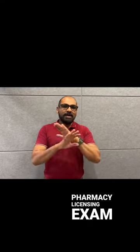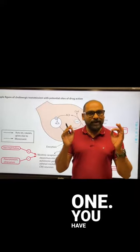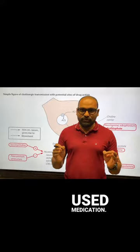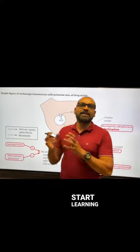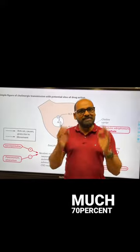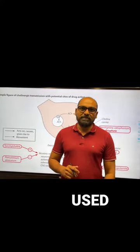Namaskar students, today I am going to give you 3 pro tips which will be useful for your pharmacy licensing exam. Tip number 1: you have to make a list of the 100 most commonly used medications and start learning those 100 medications. You can expect pretty much 70% of your questions from those 100 most commonly used medications.